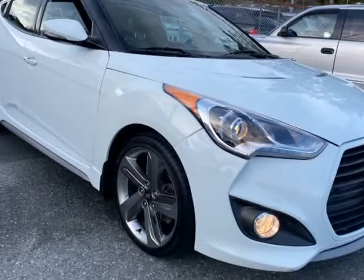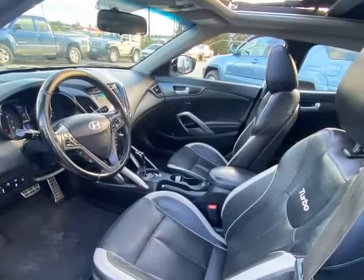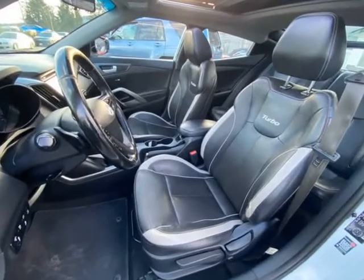Cool looking car that reminds me of the original Honda CR-X in profile. Will come with a 3-month warranty, and that can be extended by the customer.